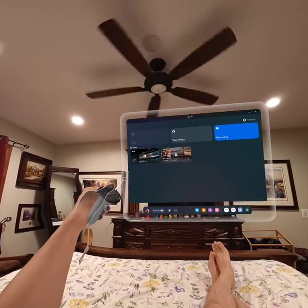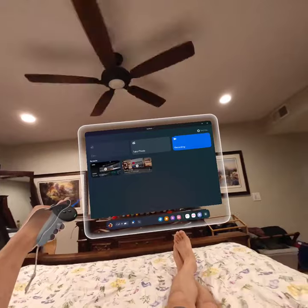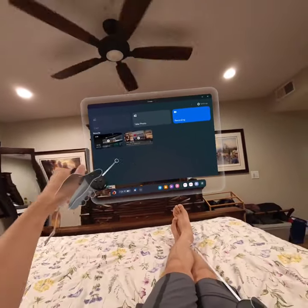What's the experience like watching YouTube or Netflix with the Quest 3? I'm going to show you right here.